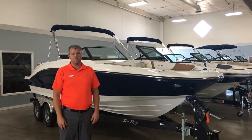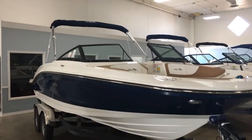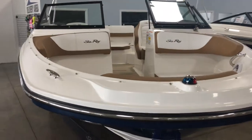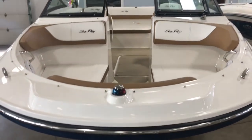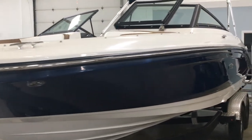Hi, my name is Dan Pergett with MarineMax here in Rogers, Minnesota. Today we're going to be looking at the brand new 2018 21 SPX Sea Ray. This boat has a Sea Ray blue exterior and the interior is kind of an espresso and white type color.